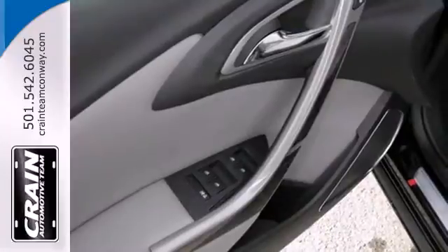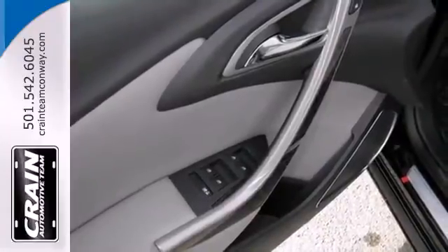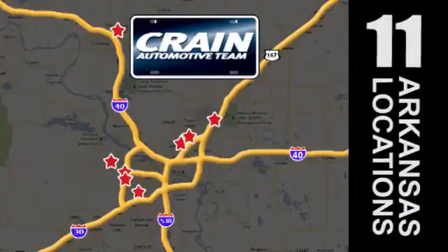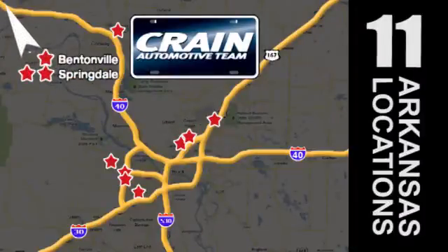Take this dependable pickup for a test drive today. Visit us anytime at craneteam.com. Go, go, go — the Craneteam's got them. Craneteam.com.